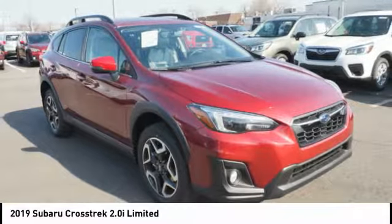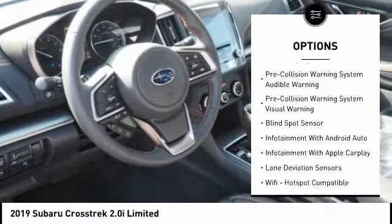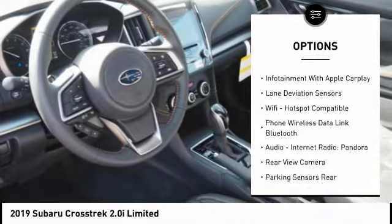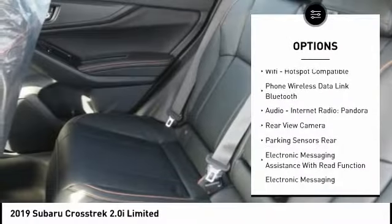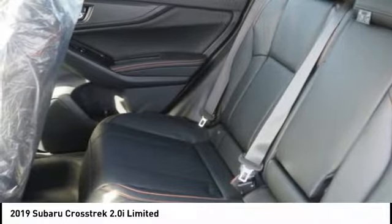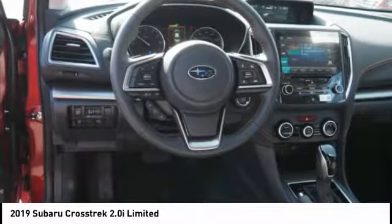Here are some of this vehicle's great options: stability control, autonomous braking, traction control, leather trim seats, fog lights, audio, internet radio, Pandora, power brakes, clock, Wi-Fi hotspot compatible, child safety locks.